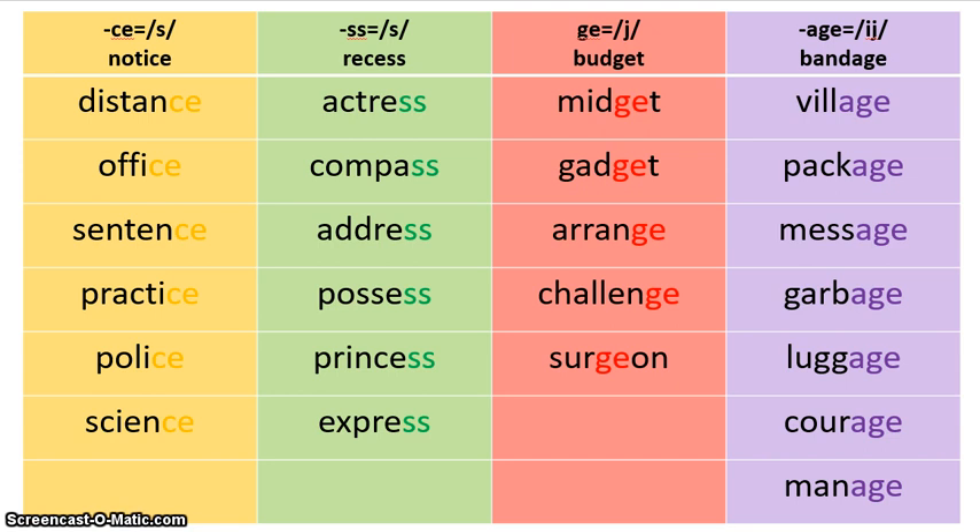Remember, this week there's no sorting on your test — it's going to be straight spelling, so you need to know how to spell the words. I hope you have a great rest of your week and I will see you at school.